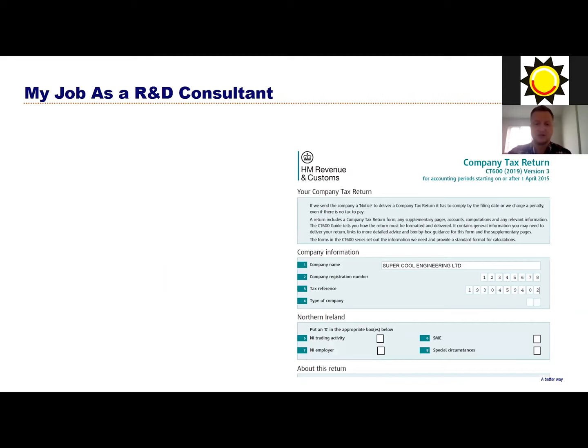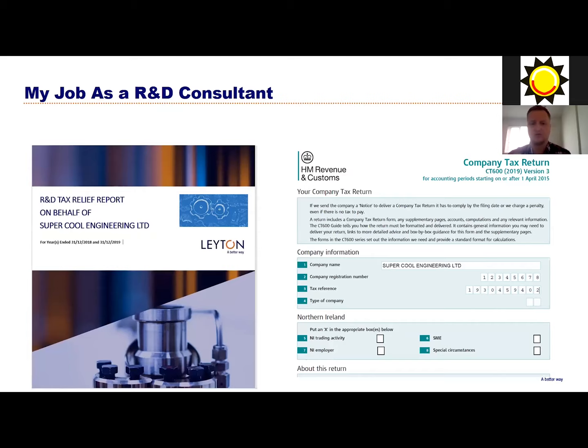Our end product is twofold. We've got the report on the left-hand side - that's what our engineer will draft. They take all the information about what was involved in the projects, how challenging it was, and what they did to overcome those challenges, and basically write a story about what the company has done. Then I come in on the right-hand side and do the tax work - completing tax returns and helping the company file them with HMRC to make sure they get their money back. As R&D consultants we work as a team, so I'm always coupled with someone like Rebecca, who works with the company to get the technical information while I pull out all the financial information.